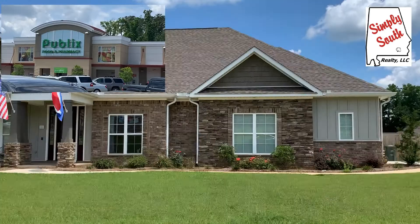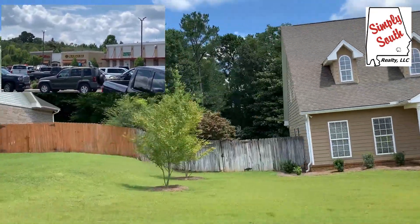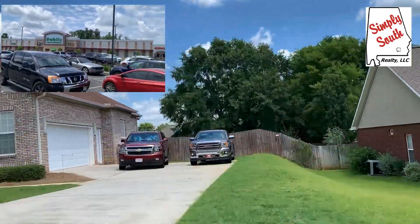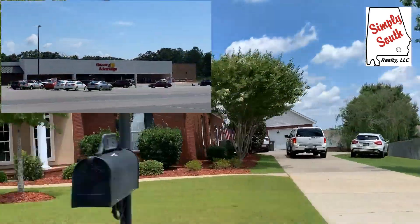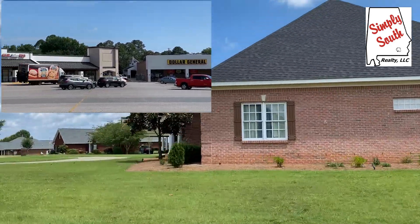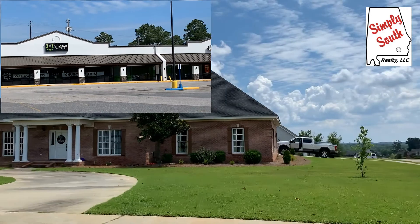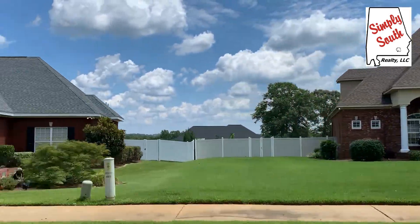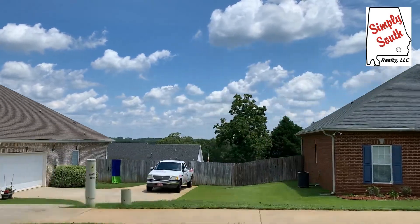Not even two minutes down the road you have a Publix grocery store. There's also a shopping center with Red Brick Pizza, a nail salon, Fat Boys, Panera, and more. A minute away is Grocery Advantage and Dollar General — you basically skip across Ozark Highway and take Dolphin Street extension to get to all of it. It's so close to food, shopping, and retail. And Hobby Lobby is right down the street too.